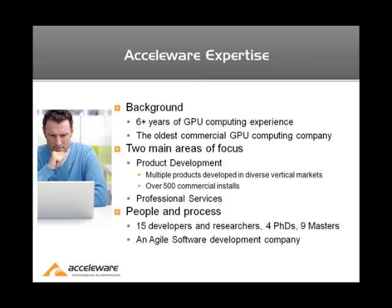We also provide professional services, which I'm going to expand on during the rest of the presentation. In terms of our team and our workforce, we have approximately 15 developers, most of whom either have a Master's or a PhD. And as for our development process, we use an agile methodology internally to manage our project and product development efforts.